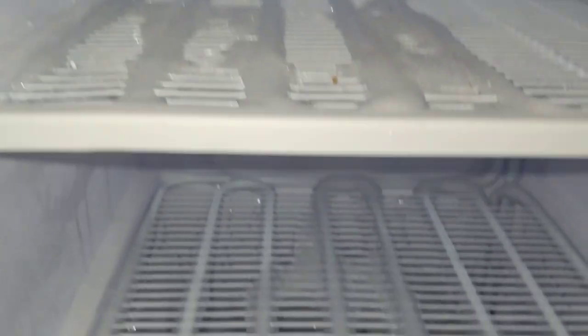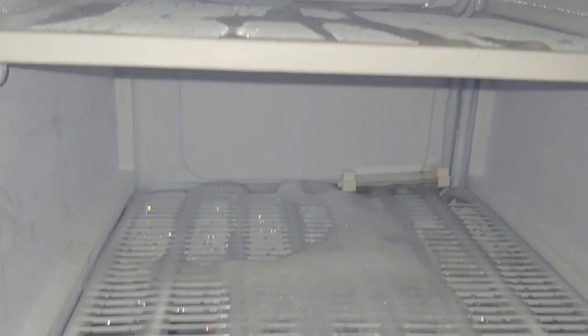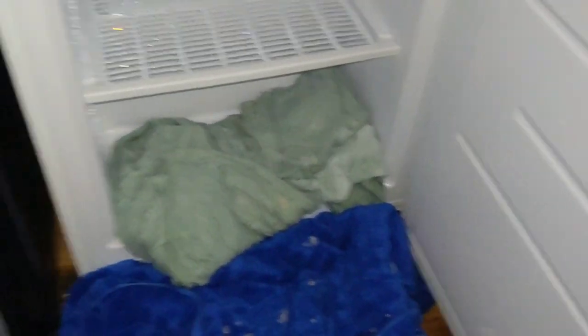We want to get it completely defrosted before turning it back on. All right folks, it's pretty much almost done — just got to get this little bit right here. It defrosts really quick; you just have to stay on it. I'm going to have to come up with a different way to do this in the future.